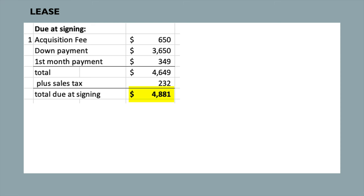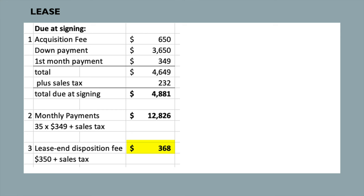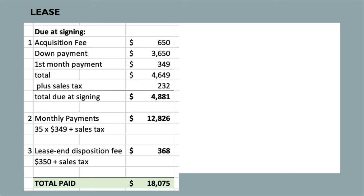To lease this car, the total amount due at closing is $4,881, made up of a $650 acquisition fee, a $3,650 down payment, the first month's lease payment of $349, and sales tax. Over the next 35 months, you would pay $366 per month. If you return the car at the end of the lease with no excess mileage or wear charges, you'd pay a $368 disposition fee. Summing everything up, the total amount paid over the term of the lease is $18,075.